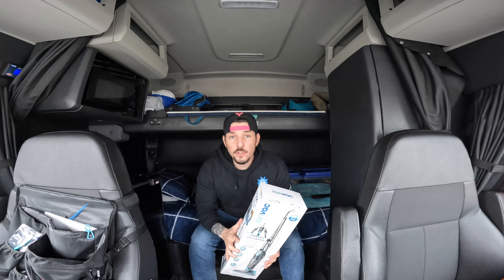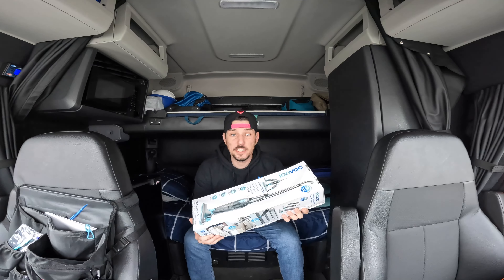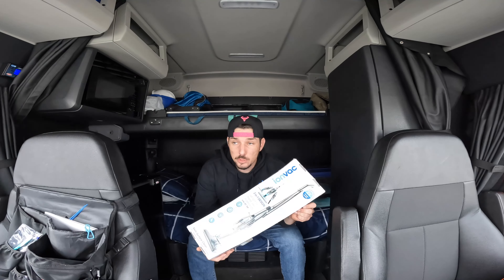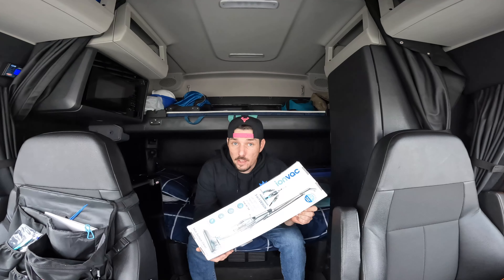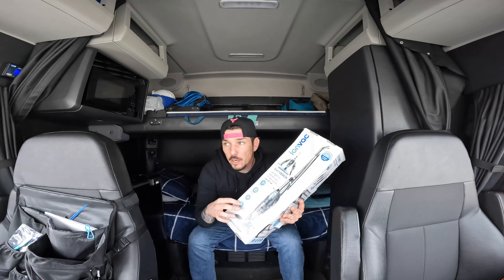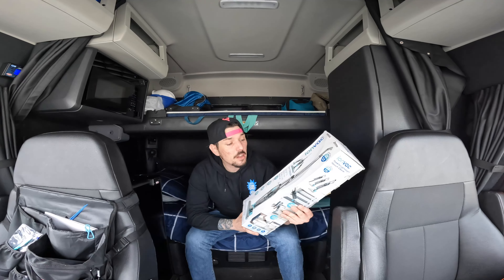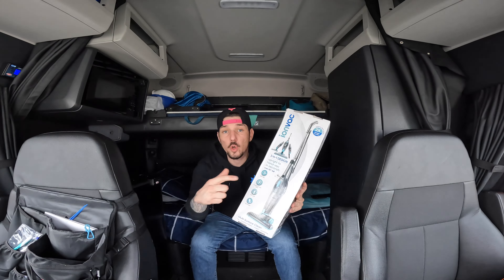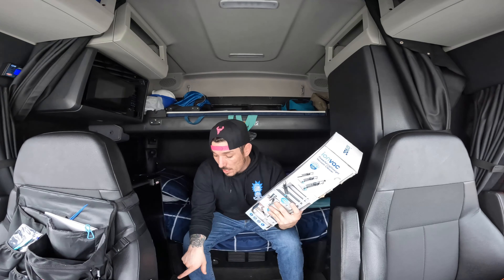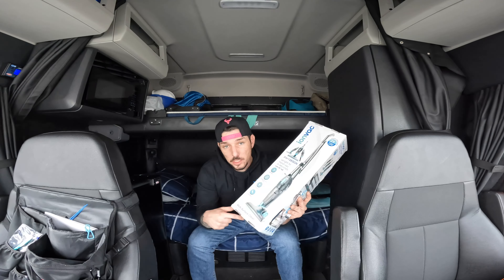I've tried a few different cordless vacuums for my semi truck and they suck — not literally, they didn't suck anything up, they were just trash. There was a Black and Decker cordless one and it was terrible. This one I got on Black Friday through Walmart for $24.99 — regular price is $39.99. It's an Ion Vac 3-in-1 with a cord. I have no issues running up to 1,500 watts on my power inverter, so this is what I use to clean the floors.